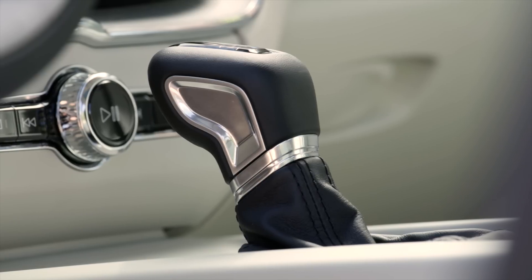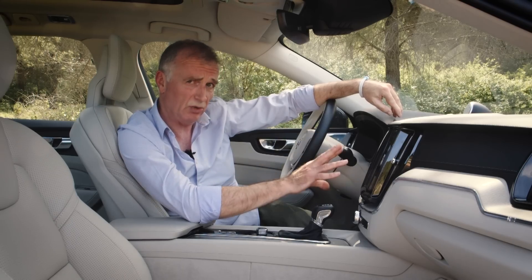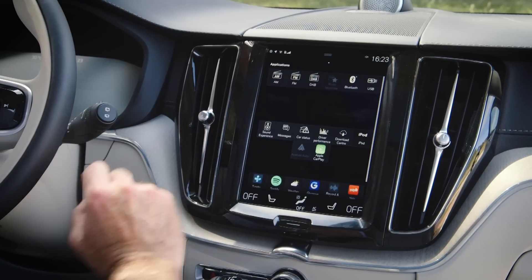Granted, this is a top-of-the-range car, but this dash is beautifully laid out and constructed from some really nice materials. The jewel in the crown is this nine-inch portrait touchscreen. Fonts are really big and it's easy to scroll across, so it's really easy to use when you're driving.